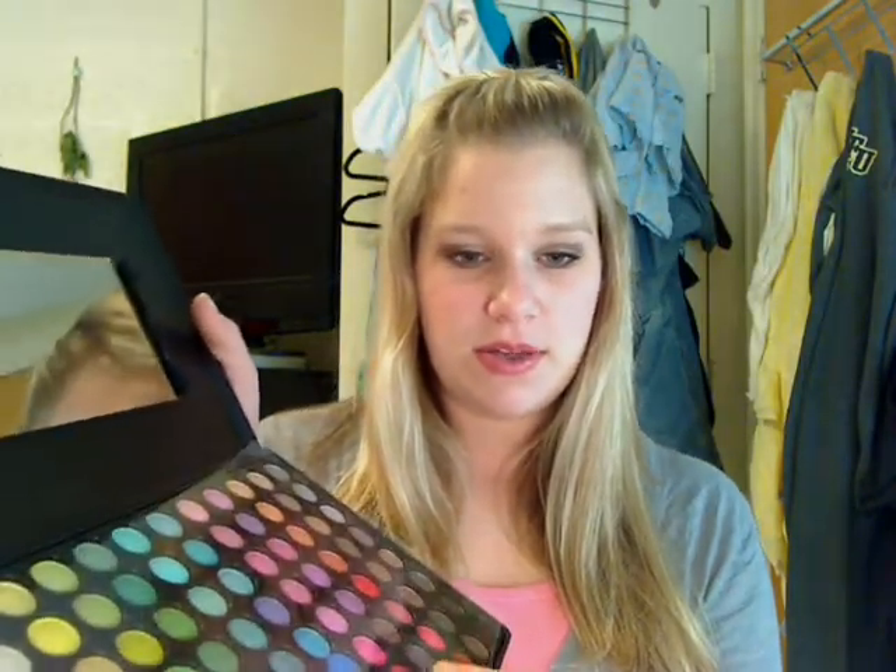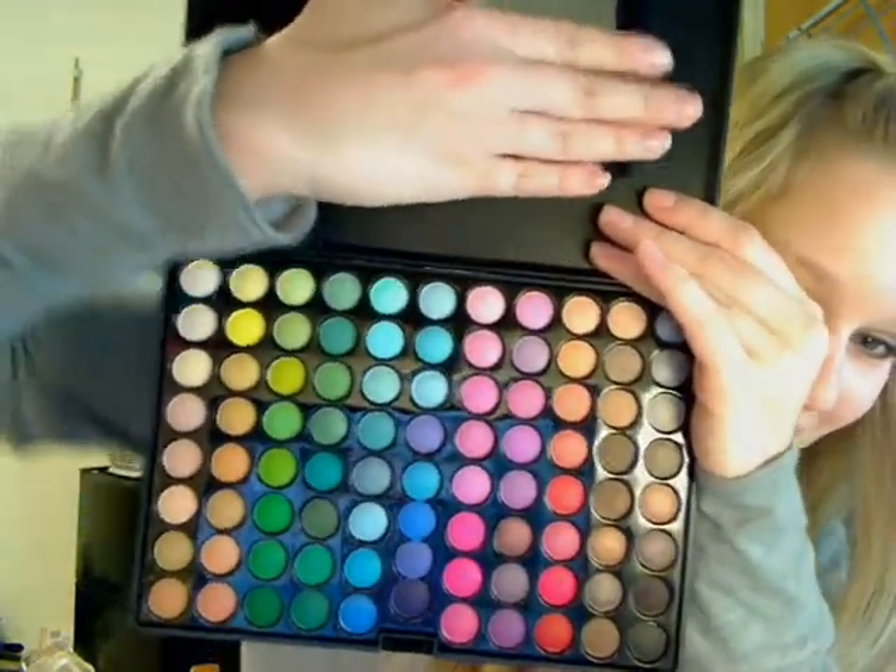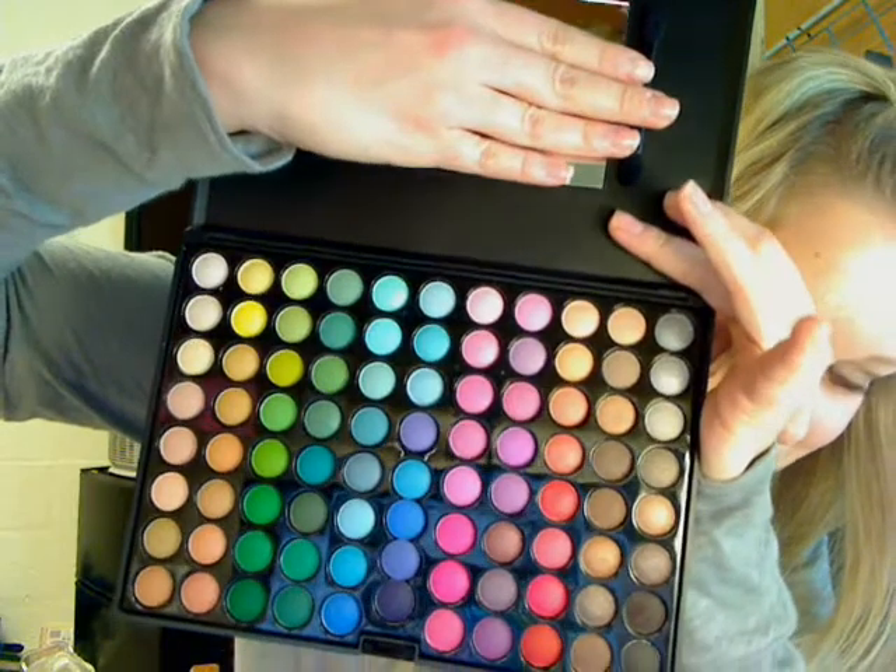And then you open it up, and it has a little plastic sheet protector thing. And then — here it is! There it is! Look at all those colors! Pretty!